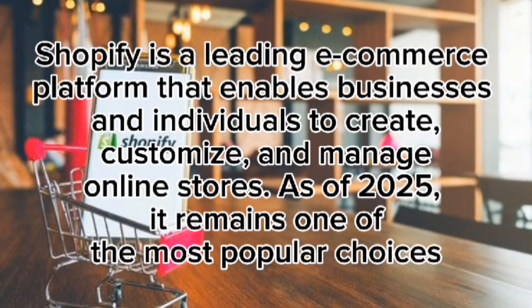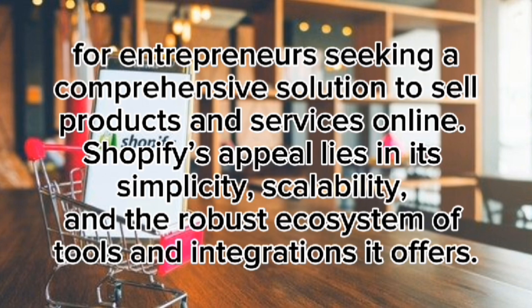Shopify is a leading e-commerce platform that enables businesses and individuals to create, customize, and manage online stores. As of 2025, it remains one of the most popular choices for entrepreneurs seeking a comprehensive solution to sell products and services online. Shopify's appeal lies in its simplicity, scalability, and the robust ecosystem of tools and integrations it offers.